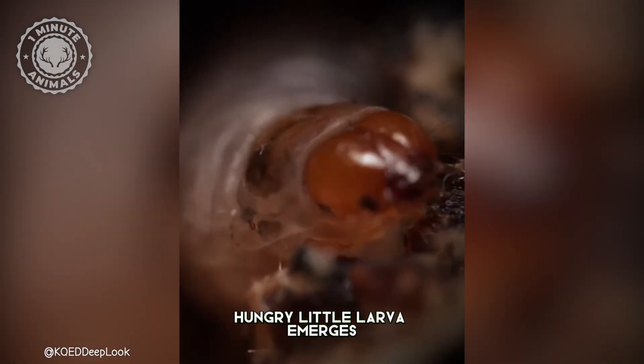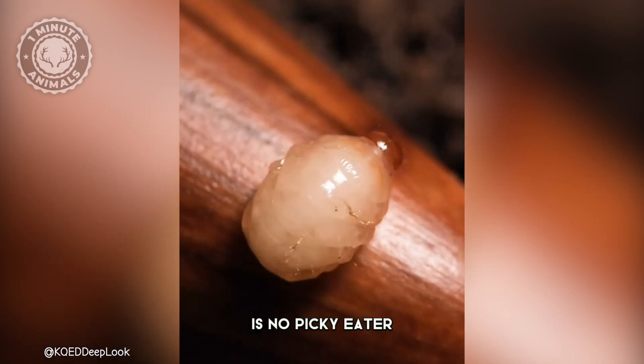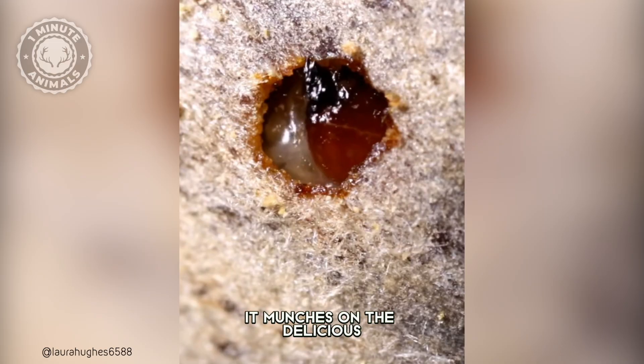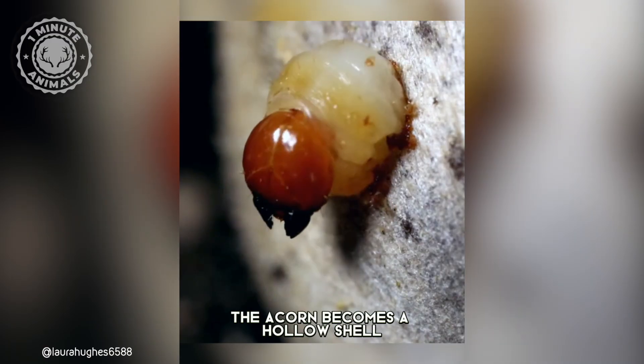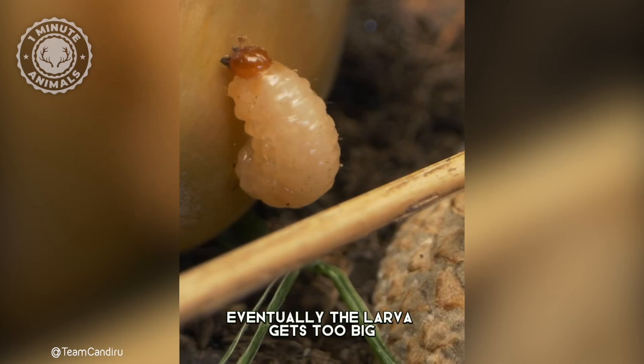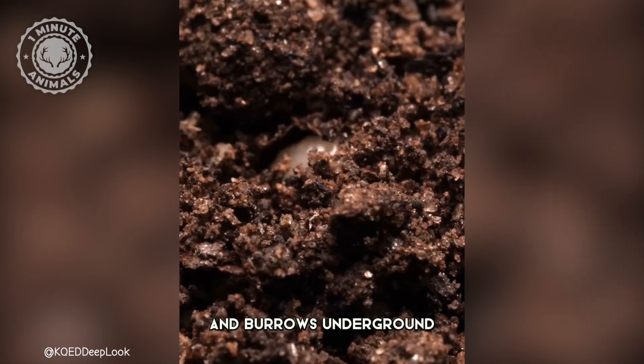When the egg hatches, a hungry little larva emerges. This legless grub is no picky eater — it munches on the delicious insides of the acorn. As the larva grows, the acorn becomes a hollow shell. Eventually, the larva gets too big for its acorn home and chews its way out, burrowing underground.